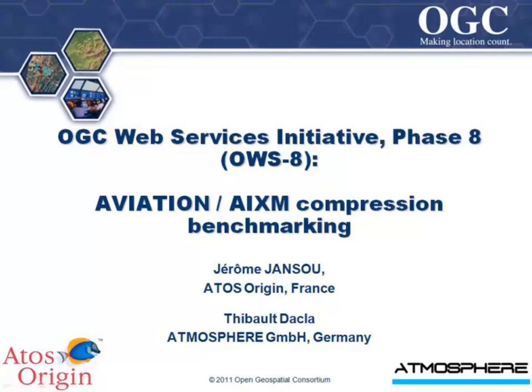This presentation shows the result of the AIXM compression benchmarking, a notable US activity led by Jérôme Jansou from Atos Origin and Thibaut D'Acla from Atmosphere.